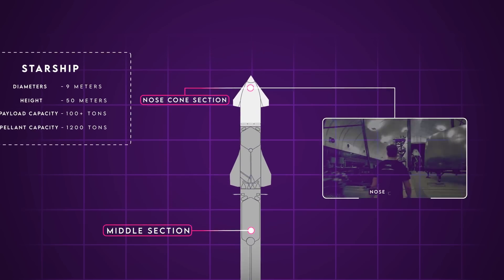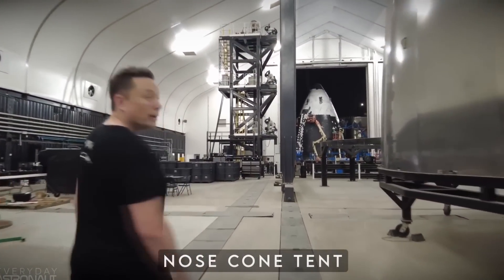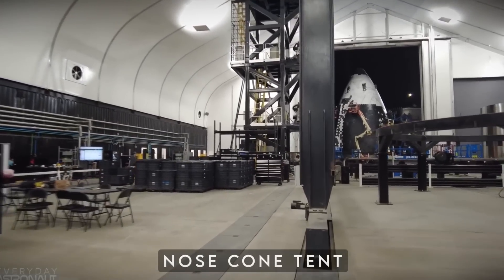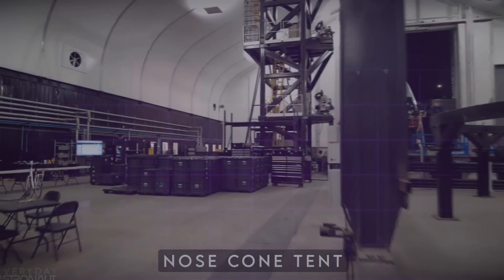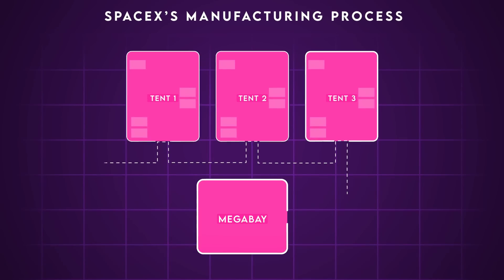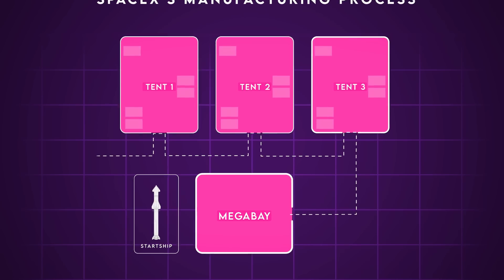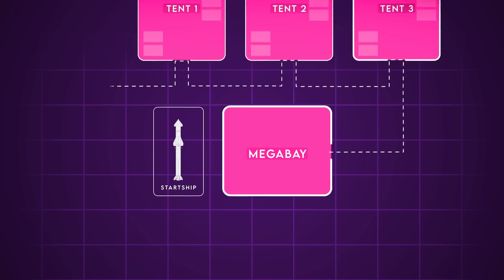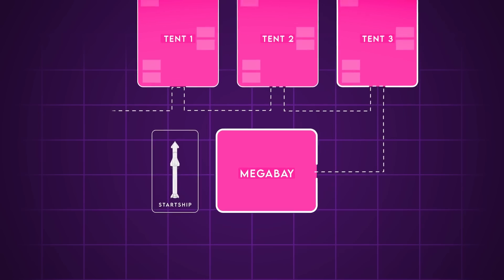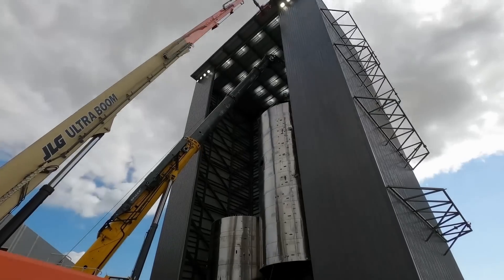The third tent is dedicated to producing nose cones — made from long pieces of stretch-formed stainless steel welded together along vertical lines, then fitted with their heat shield before rolling out. This process allows SpaceX to manufacture the key segments of the ship and booster simultaneously on the ground. They're all then brought together at the mega bay for final assembly: the segments are stacked, welded, and given finishing touches like engines, wings, grid fins, and actuators.